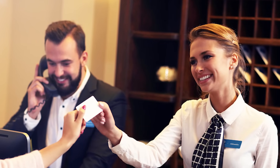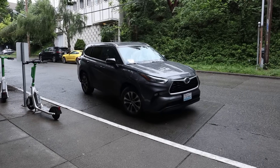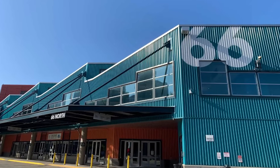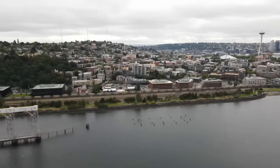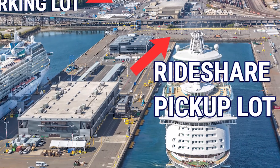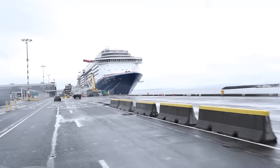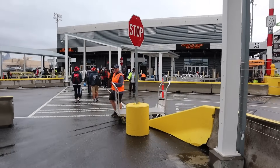Hotel front desk can always help arrange a private car service, and of course you can rely on taxis or rideshares as well. We almost always use Uber and it works out great. At Pier 66, you can expect to be dropped off right in front of the terminal, though you may experience downtown traffic. Pier 91 is a little off the beaten path and may be easier to get to. Note that there is a rideshare pickup lot a few hundred yards from the terminal entrance — post-cruise you'll walk there, but on embarkation morning tell your driver to take you all the way into the terminal area to avoid that walk.